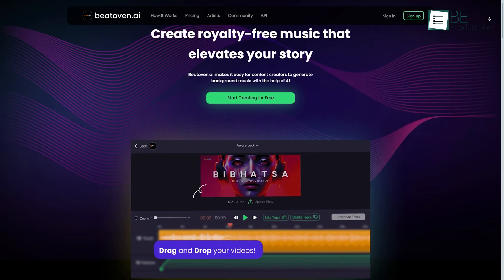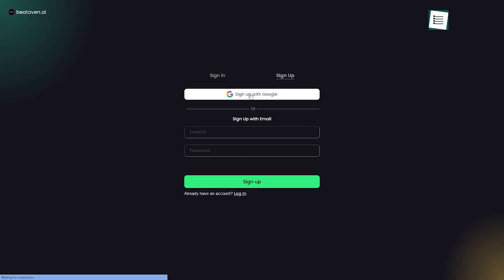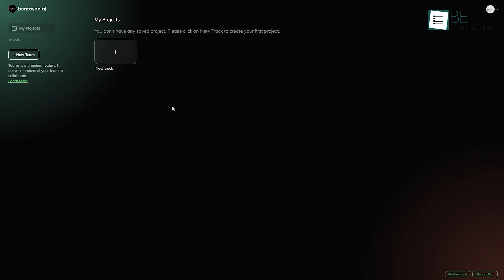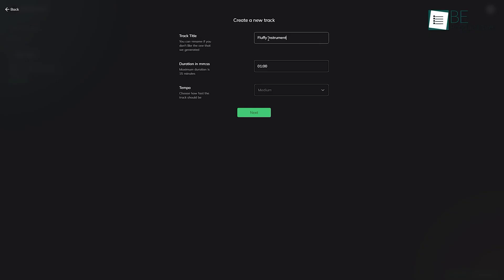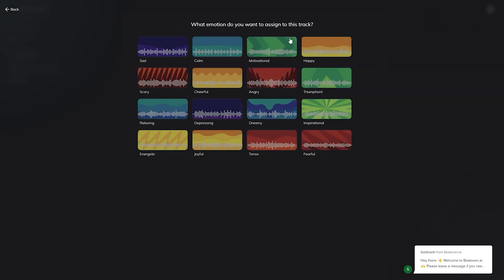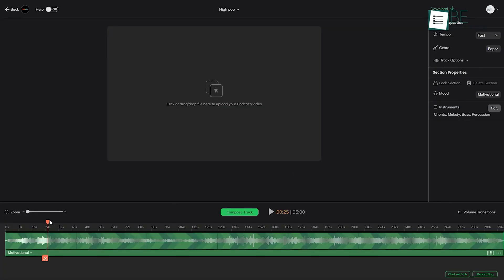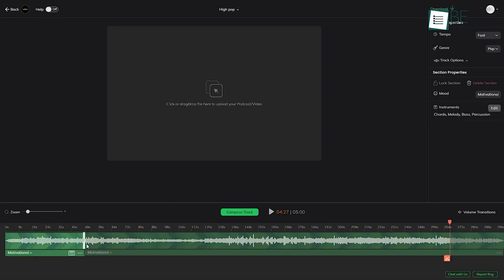Coming up is an AI-powered music creation tool called BeatOven. After signing up to the website, it takes you to its dashboard for creating your music. To create a piece of music, you need to give a track name and choose a duration and tempo. You also need to choose a genre and emotion of your preference from the list. After that, it will compose a track for you based on your preferences. Moreover, it allows you to edit, split, and expand the track.